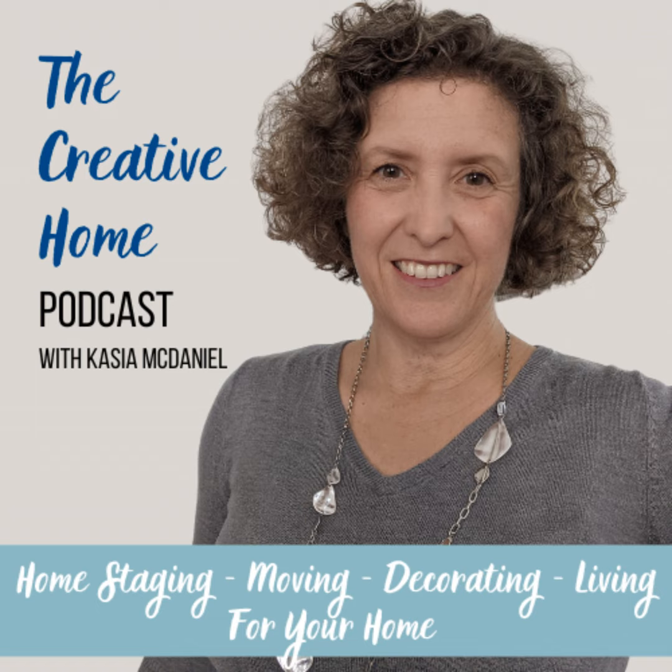Welcome to another Creative Home Podcast. I am your host, Kasia McDaniel. And I want to talk about getting ready for overnight guests.